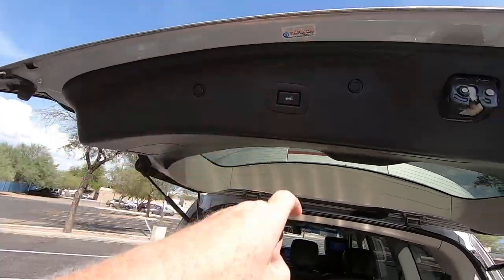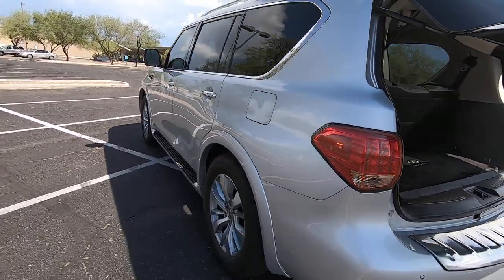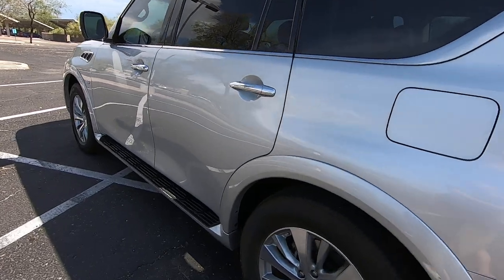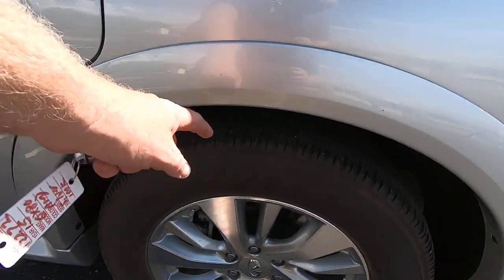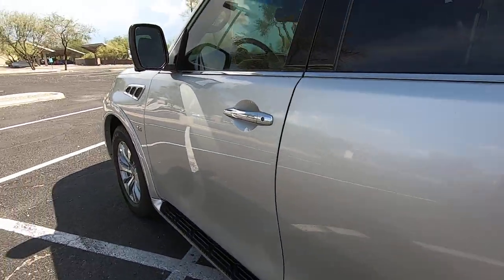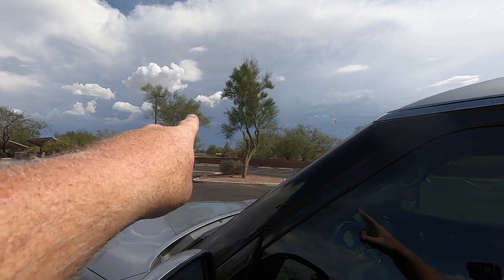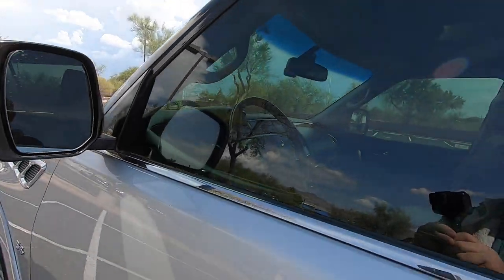You hit this button if you want to close it. Got plenty of tread left on the tires. See that right there? That's Mexico, about 60 miles that way, and it's getting really dark — that's going to be a big monsoon.